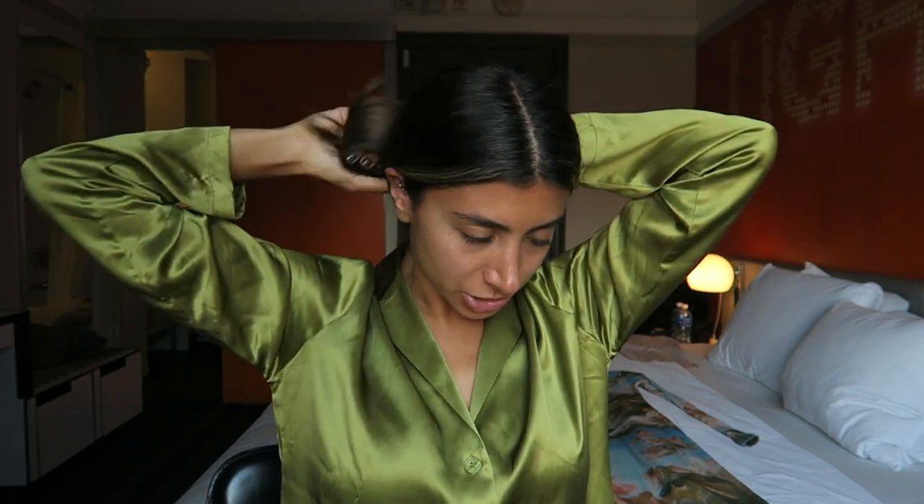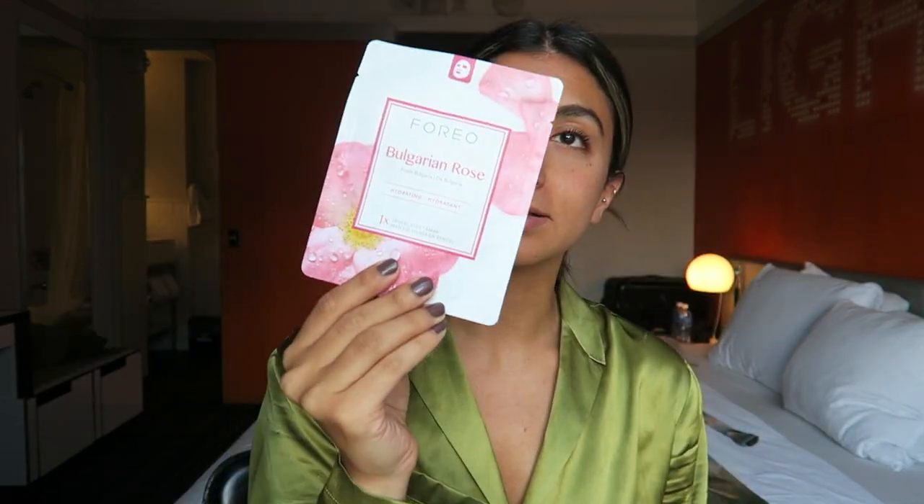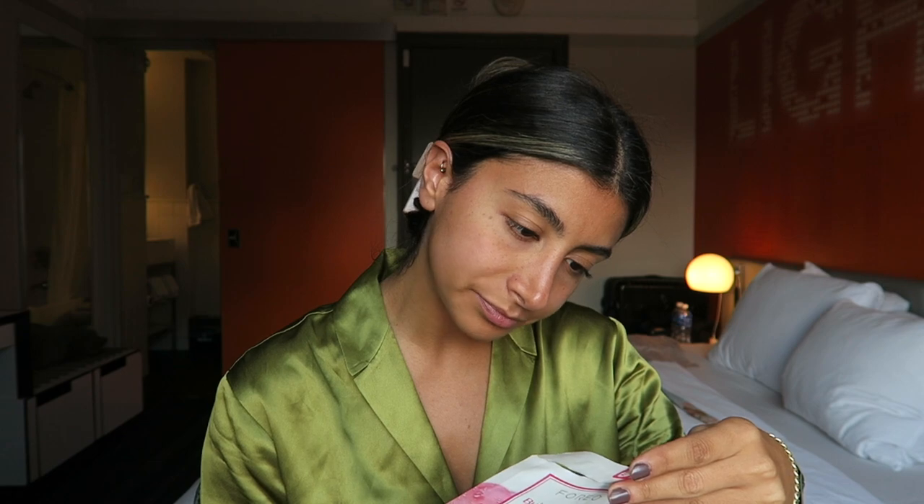Right now I want to do a hydrating face mask because the flight yesterday definitely dried out my skin — as much as I tried to moisturize beforehand — so I just want to restore and hydrate my skin before the show. This is the mask I'll be using. I love face masks — they are just so soothing. This one you leave on for about 20 minutes, so I'll do this and then get ready for glam in a minute.